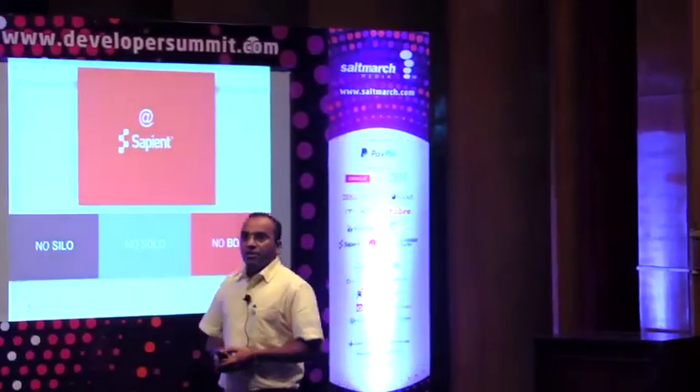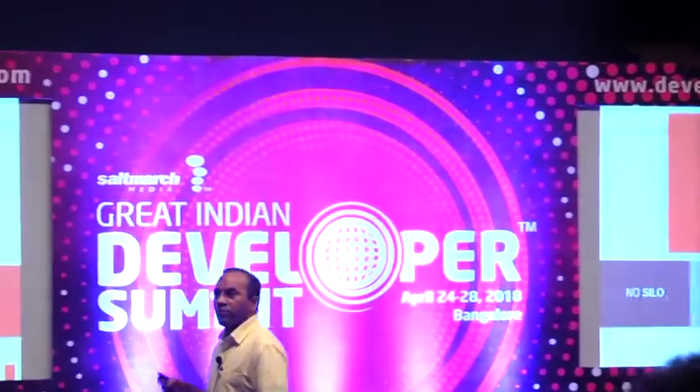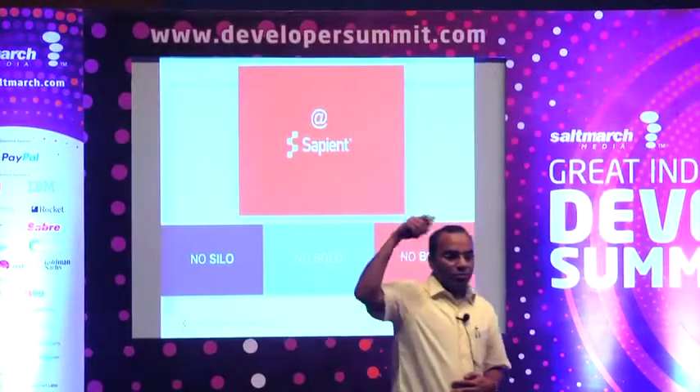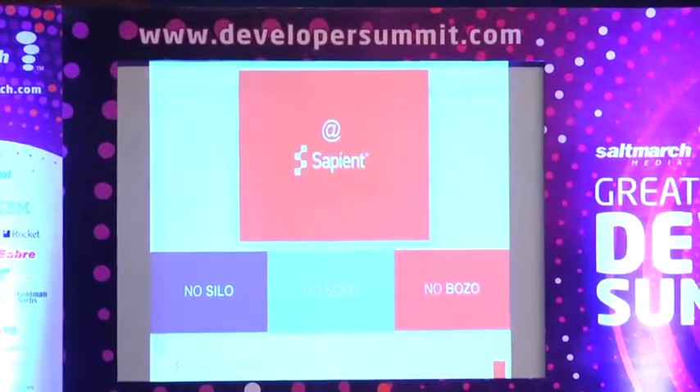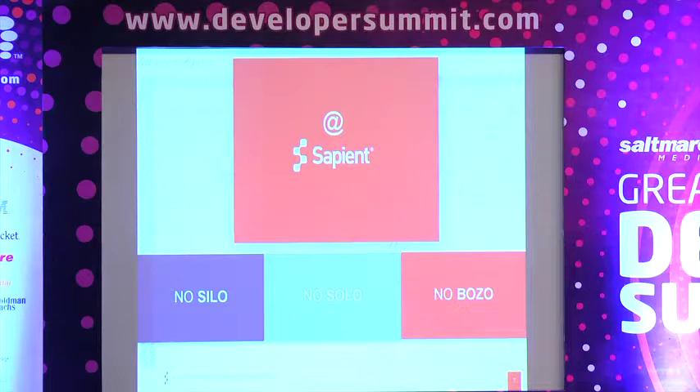Bozo is all about looking at what is repetitive, what is manual, what is taking more time — try to automate it. Breaking through all this — no silos, no solos, no bozos — we have started working on a machine learning platform. We have given them a code repository, implemented a CI-CD cycle for them, and trained them on how to write BDD cases. For Python we used behave. For Python projects, we are taking pickle files, putting them in a container, developing a REST API around the container, and deploying the containers. Once you have it containerized, Kubernetes can do a lot of wonders for you — and that's what we are doing.